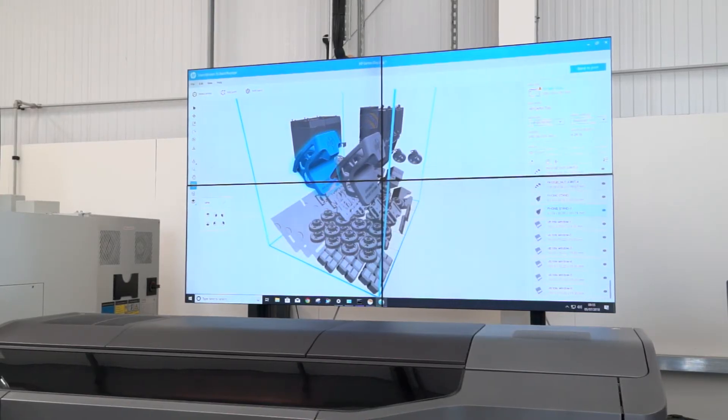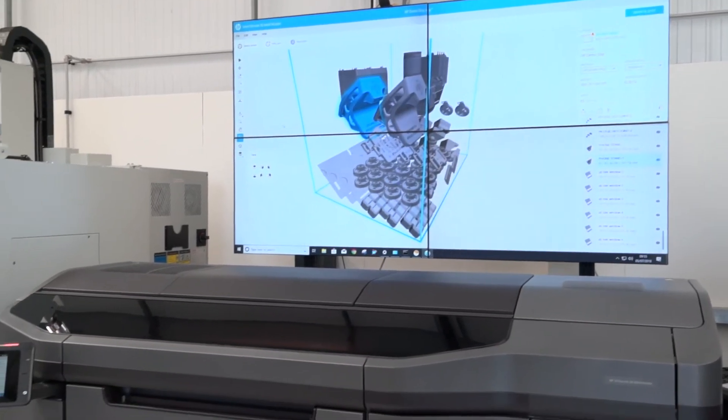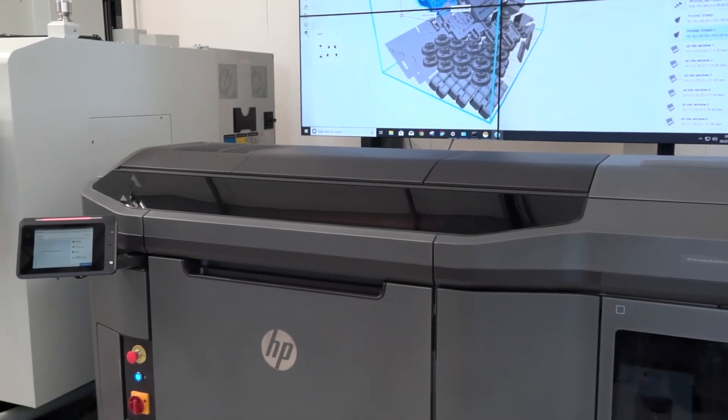How would you compare the strength of a printed part and an aluminium part? It looks pretty comparable at the minute. I think aluminium's probably still got the edge on strength, but looking at the HP roadmap and the materials coming in the future, I can see that changing very quickly.